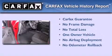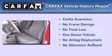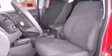This Nissan has had only one owner and it qualifies for the Carfax buy-back guarantee. Stop by today and test drive this automobile for yourself.